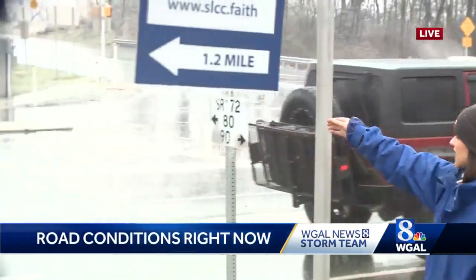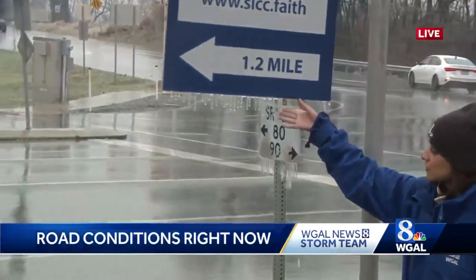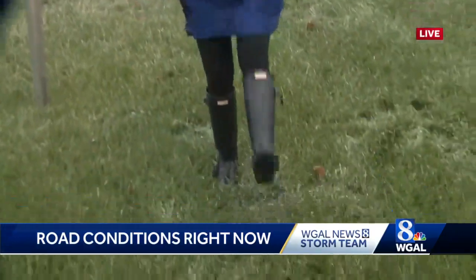We are right by Route 72 and what we're seeing is rain, but we're also seeing the ice. I can show you the sign here and you can see the icicles collecting. I could pull one off right here. You see them there now. Also in the grass, the ice is collecting.